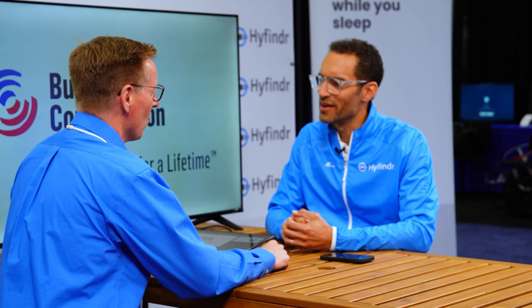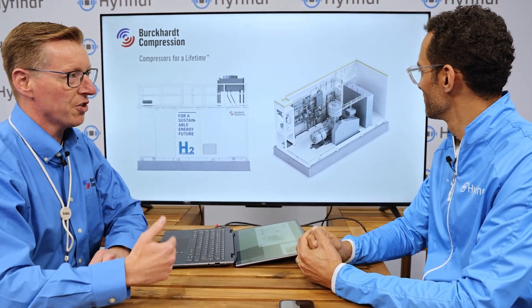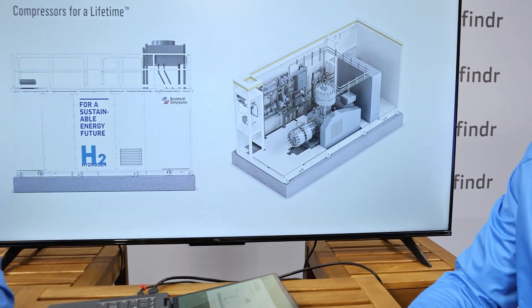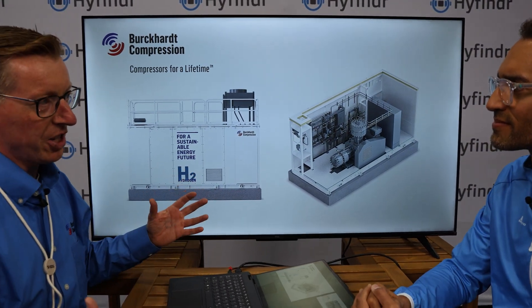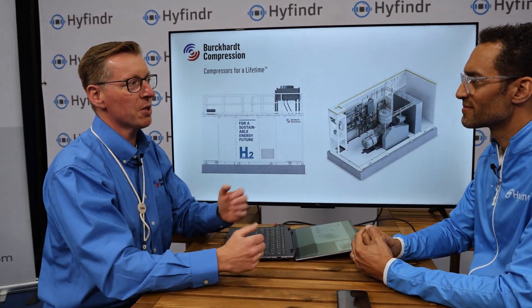Our focus is on very large capacity hydrogen compressors, mostly oil-free designs for the hydrogen mobility and energy market. Two of the technologies we present here are our fully packaged standardized solutions for hydrogen trailer filling as well as hydrogen refueling systems. These systems are standardized and designed to deliver sufficient hydrogen attached to a two-and-a-half megawatt electrolyzer, and we package and scale them up to 10 or even 20 megawatt in a modularized solution.